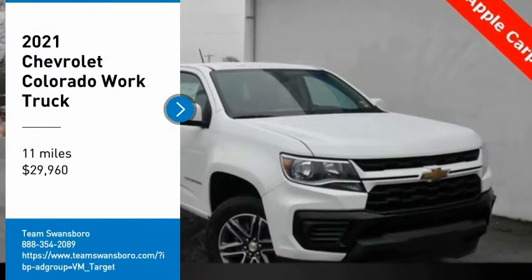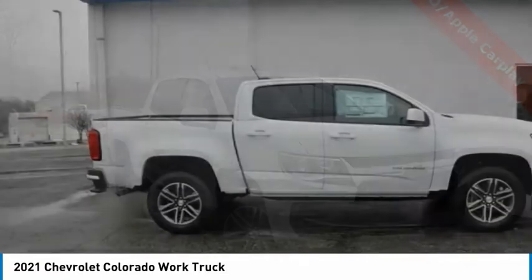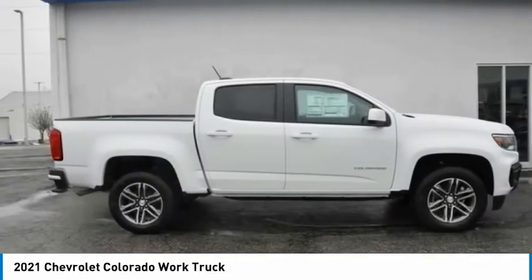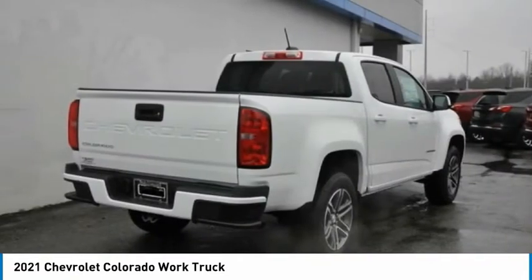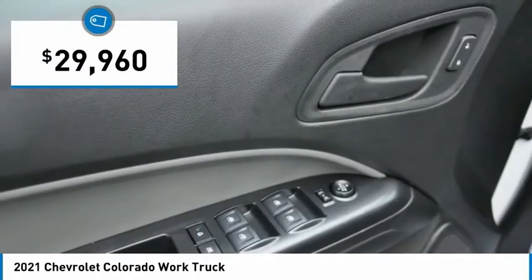Looking for the right vehicle? Check out the 2021 Colorado. Great hauling capability, powerful, rugged, and a great Chevy price. Colorado is it and is priced below $30,000.